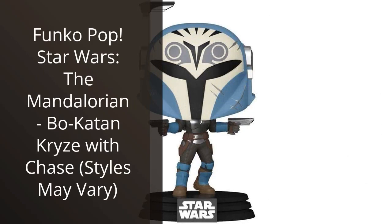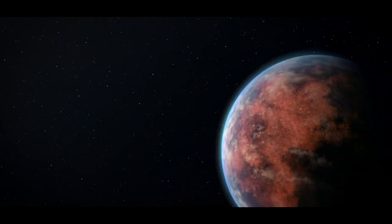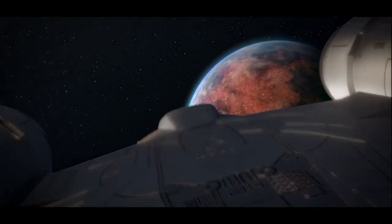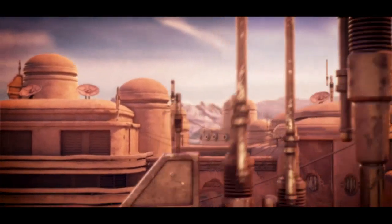I recently purchased the Funko Pop Star Wars The Mandalorian Bo-Katan Krizz with Chase Styles May Vary Action Figure, and I couldn't be happier with my purchase. As a big Star Wars fan, this was a must-have item for my collection. The Bo-Katan Krizz figure is incredibly detailed and accurate to the character in the Mandalorian series.